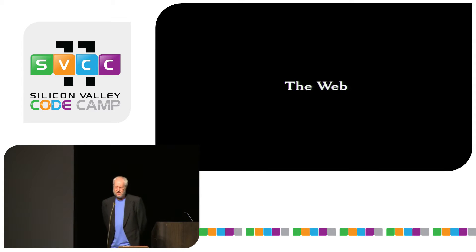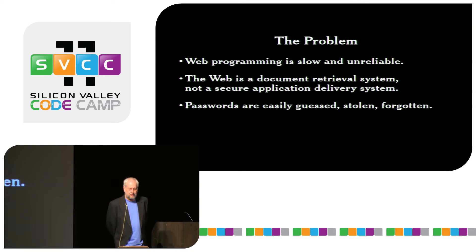While the web has scaled really well, it comes with a lot of problems. Web programming is slow and unreliable because we're using a stack which wasn't designed to do the things we're trying to make it do. The web is a document retrieval system, which is something it's very good at, but it's not an application delivery system.